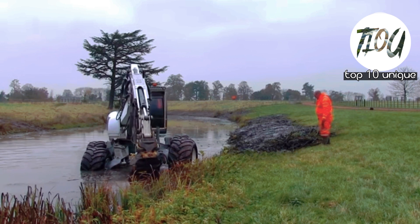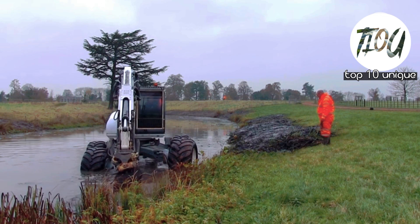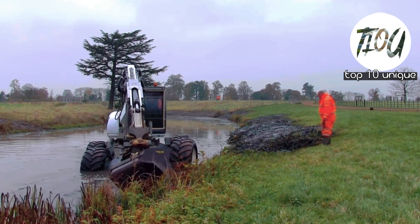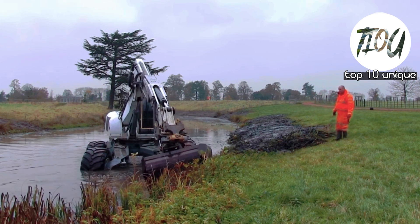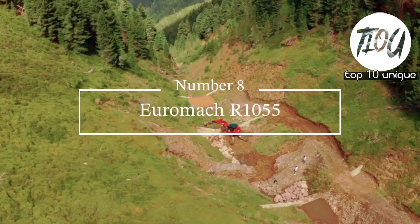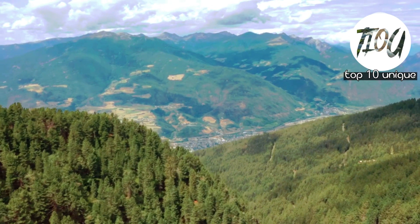Number 9: Batmac 300 Spider Excavator. Manufactured in Switzerland, this flexible and resistant excavator measures 6.8 meters in length and has a weight of 12.5 tons. It is designed to work on steep slopes and in areas with water.